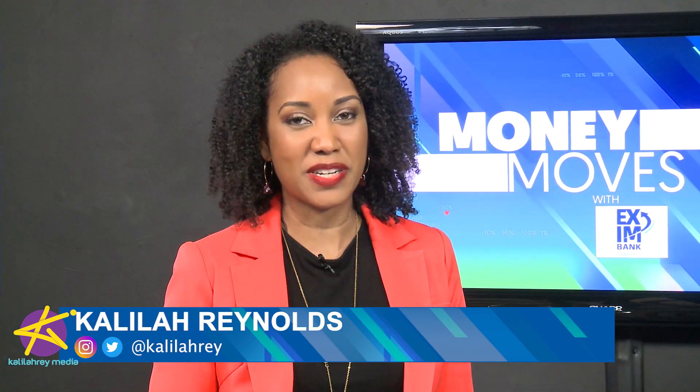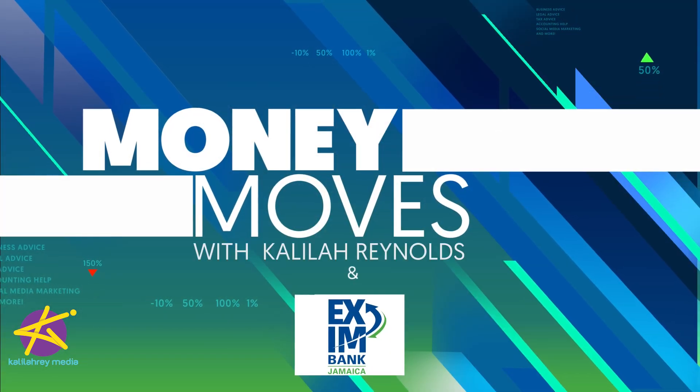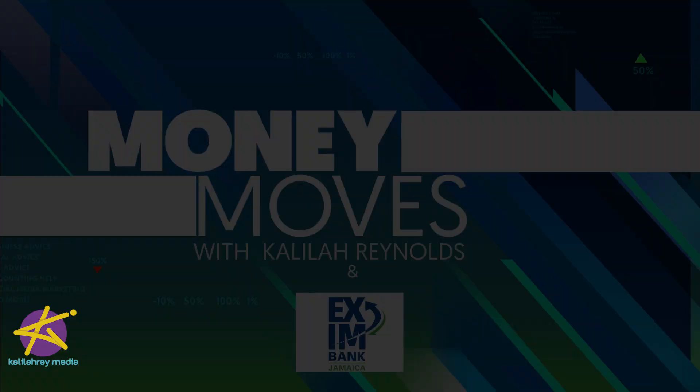It's a special facility for exporters, through which you can ensure that you will get at least a certain percentage of your money back in the event that your buyer defaults. For more information on that, you can check out Exim Bank's website at eximbank ja.com. That's it for this edition of Money Moves — I'm Khalilah Reynolds, see you next time.